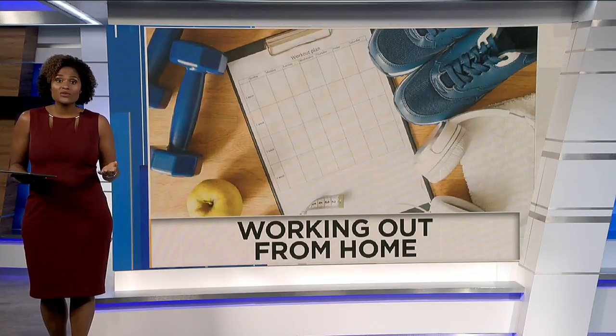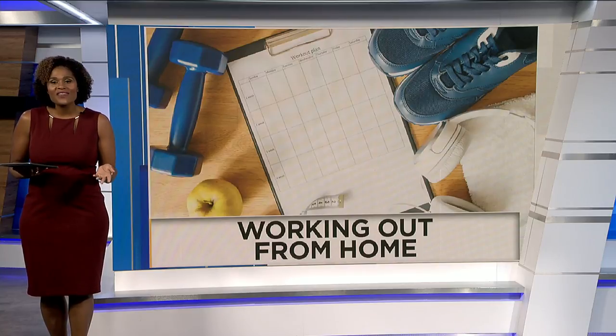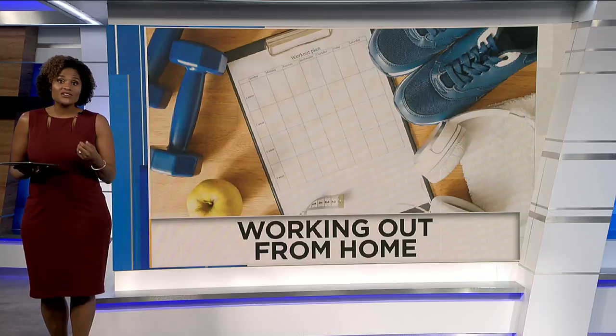Welcome back. Now that gyms are closing around the country and locally, you might be wondering how can you get the best workout at home? Maybe you have some supplies and you just don't know how to use them. Here's a look at how you could put them to good use.